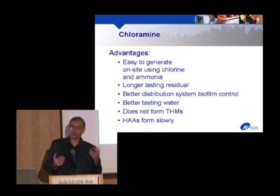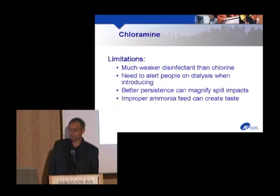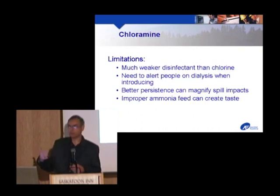Closely related is chloramine, made by adding ammonia to chlorine. If you have ammonia in your raw water it will form whether you want it to or not — often called combined chlorine. Chloramine gives a very good long-lasting residual, making it often used as a secondary disinfectant. It provides better biofilm control than free chlorine in the distribution system, generally produces better-tasting water with no chlorine taste, and doesn't form trihalomethanes — which is why there's a huge move toward using chloramine, particularly in the US. Haloacetic acids form extremely slowly compared to chlorine.